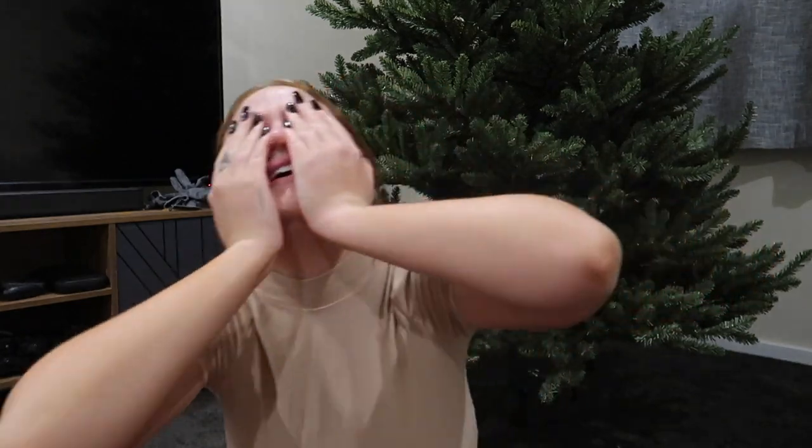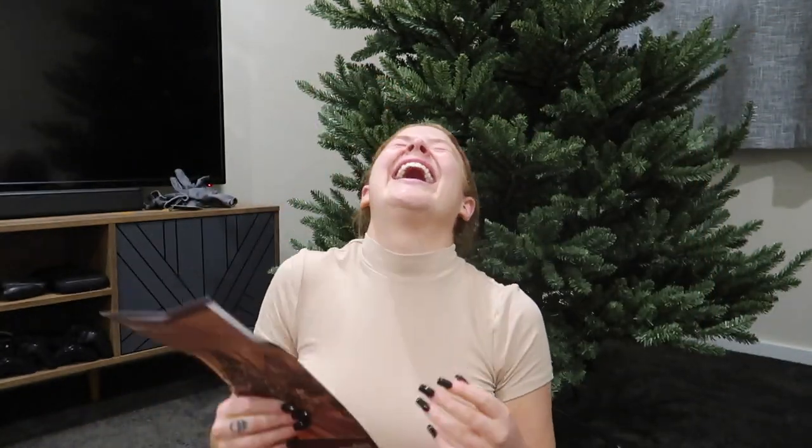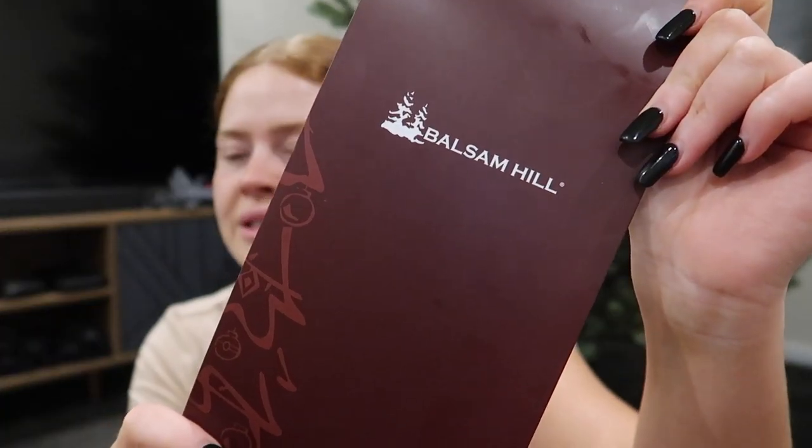What are you talking about, it's not even finished — you weren't home today! It took so long because it's brand new. We got it from Balsam Hill — I don't know if it's 'balsam' or 'balsam', they're American I think. The tree is called the Canadian Blue Spruce.